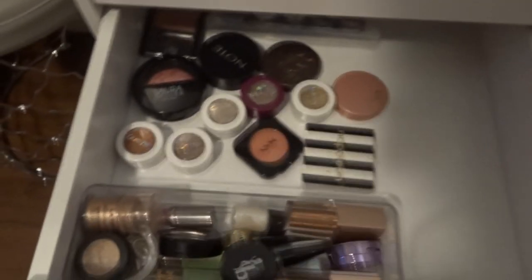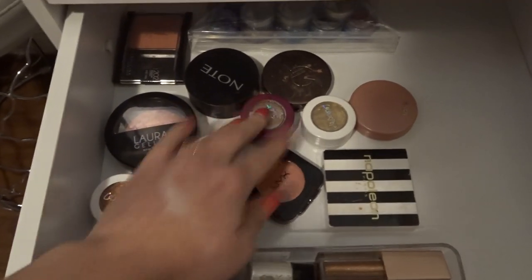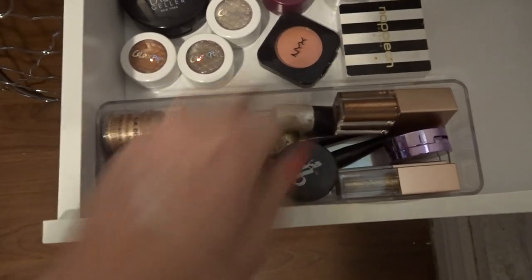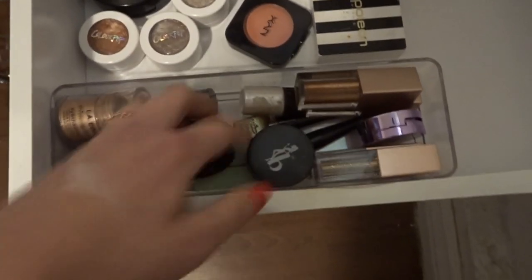This next one I have blushes and any single eyeshadows, and these are my single glitters. In this one I have the liquid eyeshadows and any eyeshadows that are basically singles.